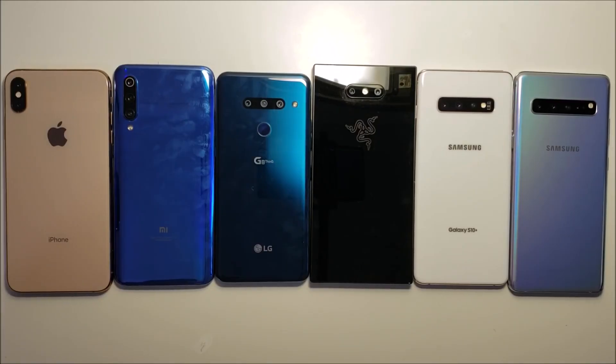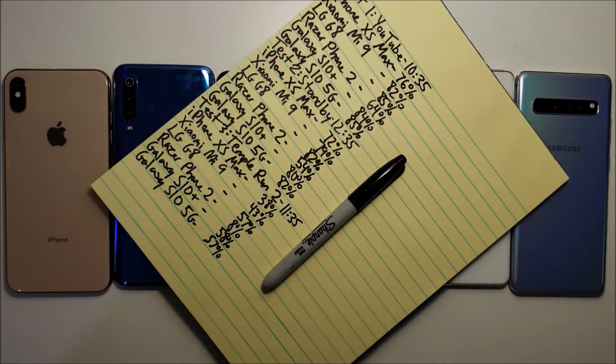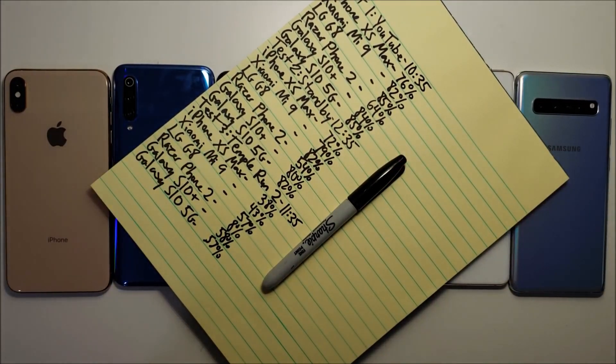Overall, some surprising results here — the LG did a great job, and the same is true of course for the Galaxys. Thanks for watching, subscribe for more, and I'll see you in the next video.